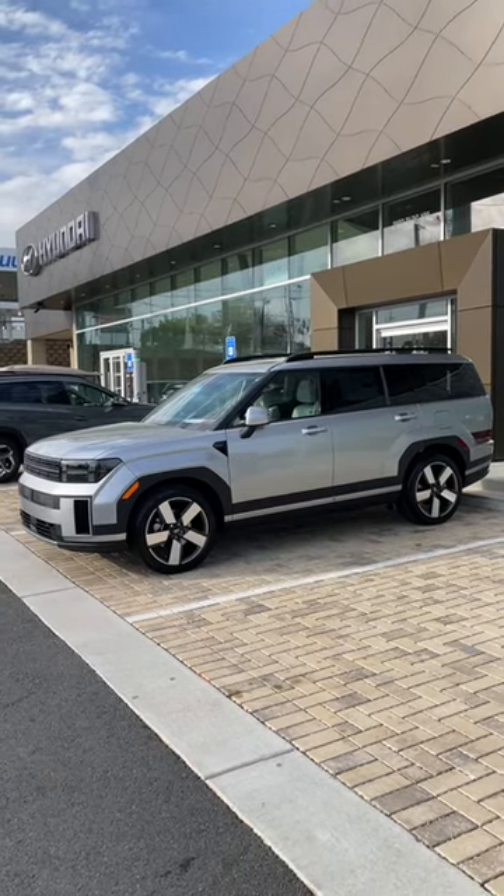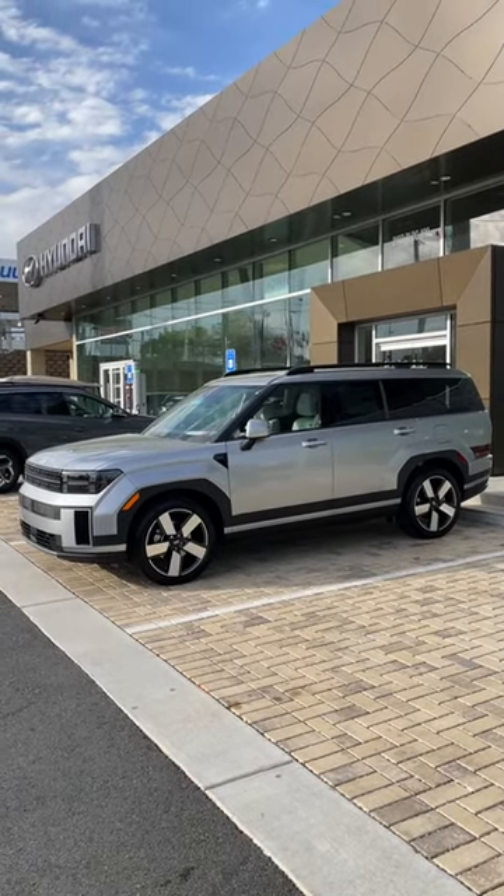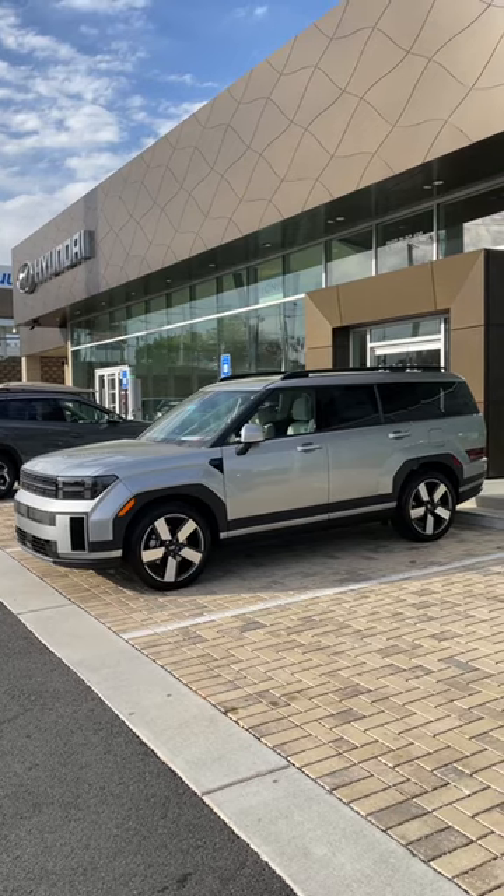Y'all have a wonderful day. We've got sunshine here at the dealership, and I will talk with you on the next video. Take care.